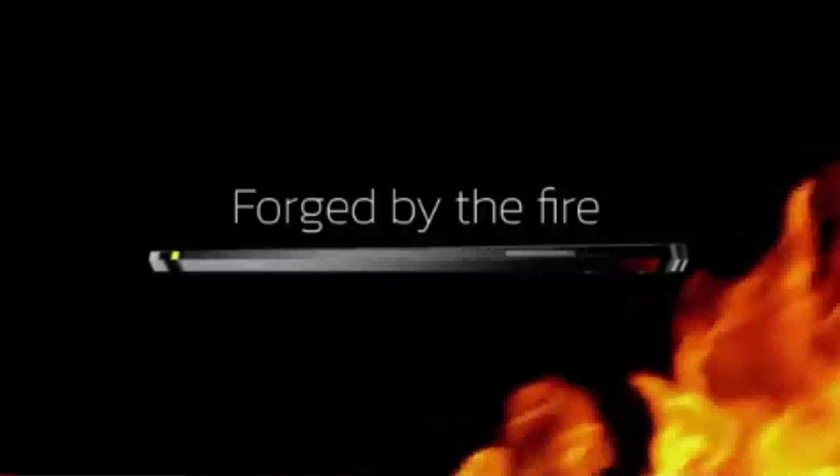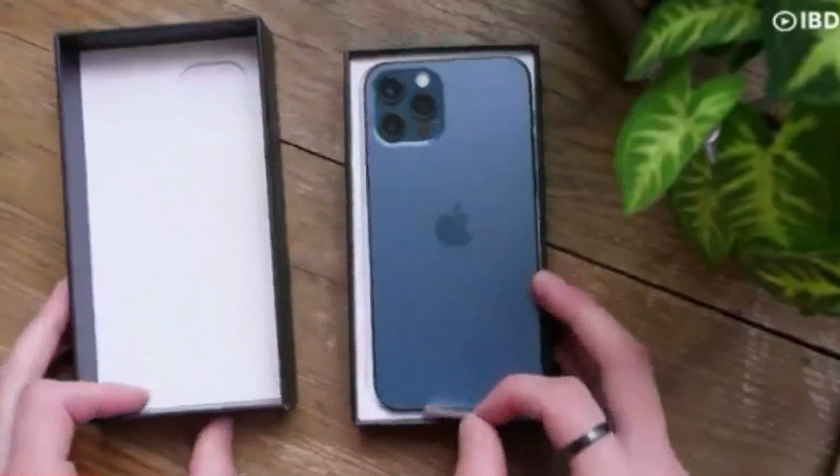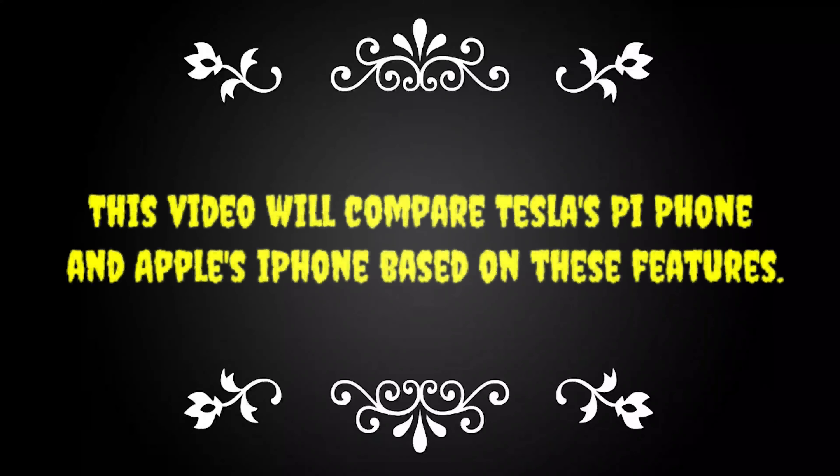The phone will compete with other phones on the market, particularly Apple's popular iPhone. Now that Apple has welcomed a challenger, do you think it will remain the leading smartphone brand? Several features make Tesla's Pi phone and Apple's iPhone 13 Pro stand out among other smartphone brands in the market. This video will compare Tesla's Pi phone and Apple's iPhone based on these features.